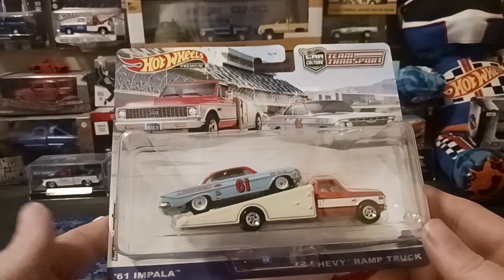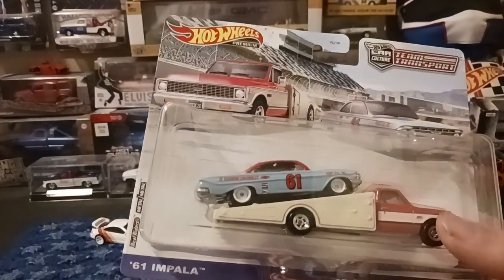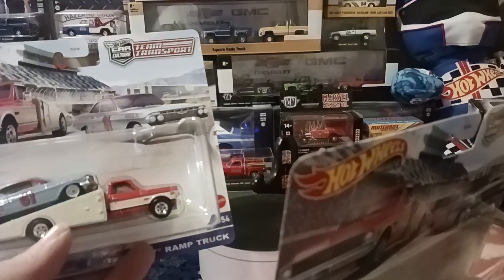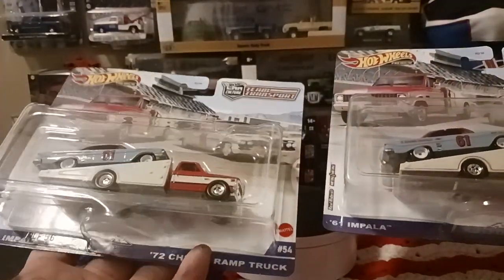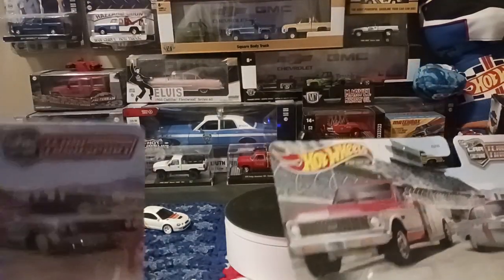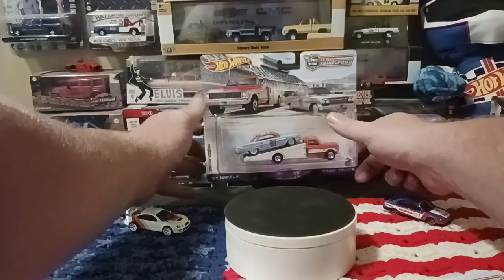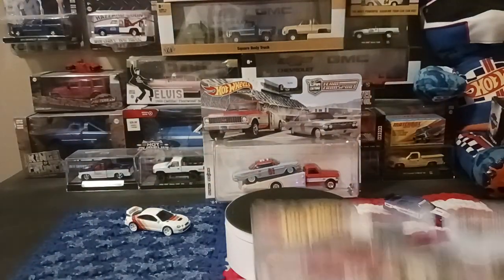Next we're going to open up the '61 Impala and the '72 Ramp Truck. You're going to ask yourself why am I opening this up — well, I got another one so I can open it up. We're going to open one of them. I'll set one in the back here because the one we set back there is going to be hung on the wall. Actually, it was hanging on the wall and I had to take it down — it doesn't sit right there. So we'll get this one open.